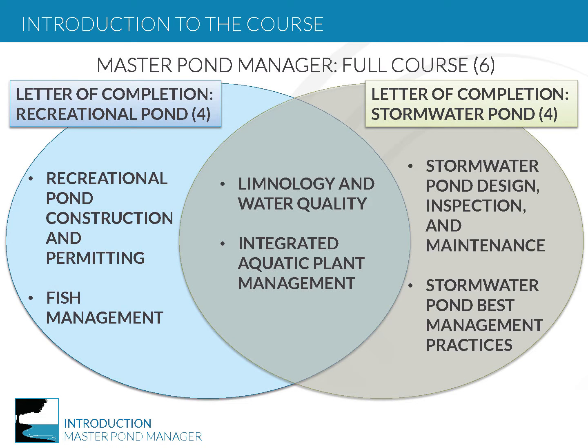The Master Pond Manager course will be focused on recreational and stormwater pond management through two tracks. You may be participating in the full Master Pond Manager course curriculum, where you will be learning techniques to manage both types of ponds. Or you might be participating in the Letter of Completion track in recreational or stormwater pond management, tailoring course curriculum to your needs. Either track is designed to provide you with the content needed to better understand how to manage these dynamic pond systems.